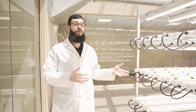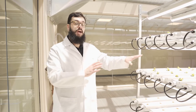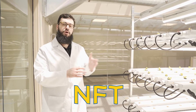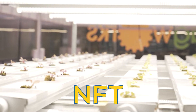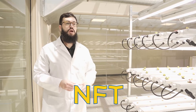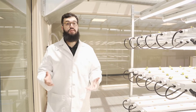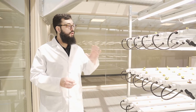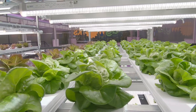We'll start off our tour up on our mezzanine. This is the second floor of our facility. Up here we have things called NFTs. These are basically long channels that have water that flows through them like a river. Up here we can put our plants so they can grow right in the channels. We can hold several hundred plants up here, which means we can grow a lot of lettuce at one time. Up here is where we can grow the most of it.